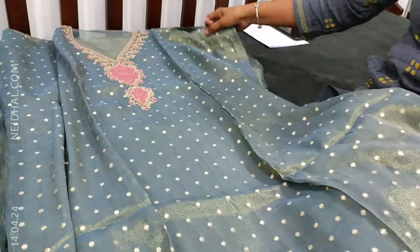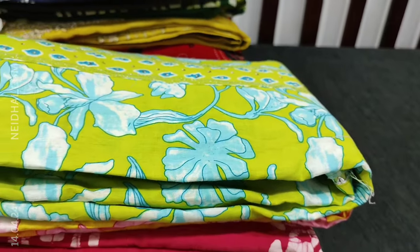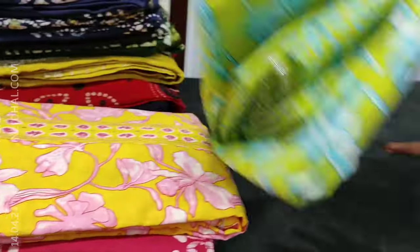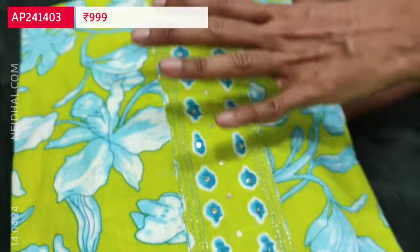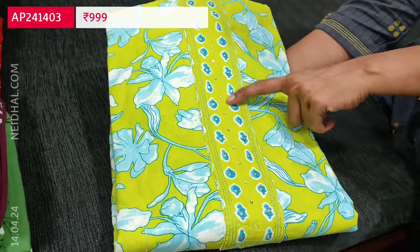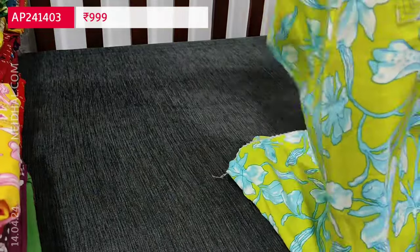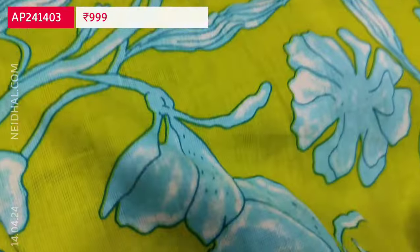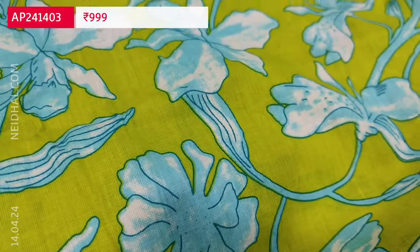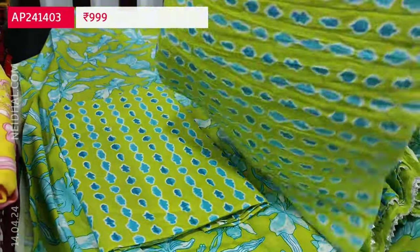Next is an office wear collection in pure soft cotton in lovely light green color with blue floral print. On the yoke we have small sequence detailing. The fabric is pure soft cotton — top, bottom, and dupatta are all pure cotton. The fabric is thin so lining is needed. We have a printed cotton bottom and a crinkled soft mull cotton dupatta.